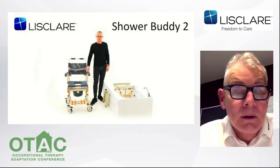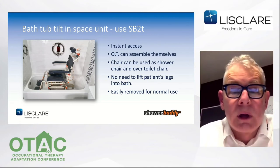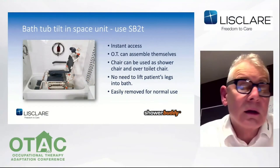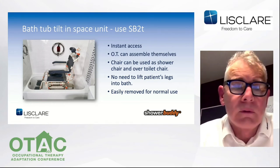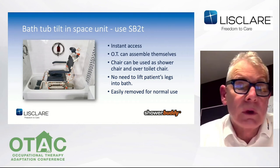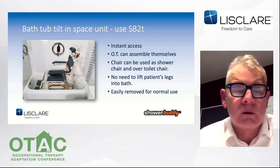Next I'll show you the SB2T, which is the transfer chair across the bath with a tilt. Again, instant access, the OT can assemble it themselves, all the same features as the other Shower Buddy models — no need to lift the patient's legs. Easily removed so other people in the house can use the bathtub. The tilting model — actually our biggest seller — has the benefit of not having to lift the patient's legs when crossing over the bar, less back strain for caregivers, better seating comfort for the user, pressure release and weight distribution with the tilt, and easier access for personal cleaning. The tilt function has infinite positioning between 0 and 30 degrees.